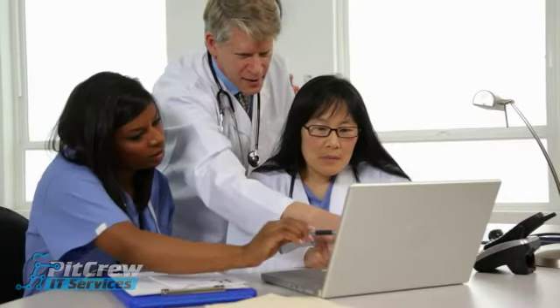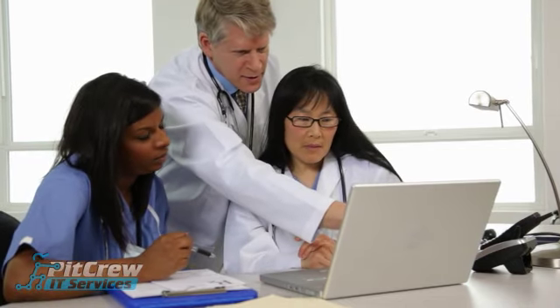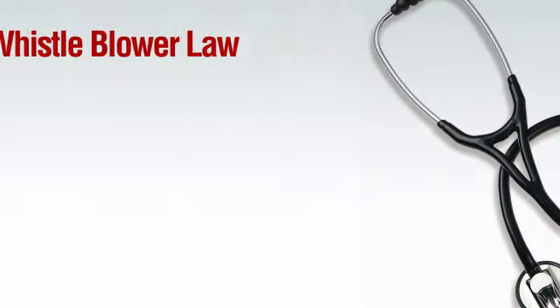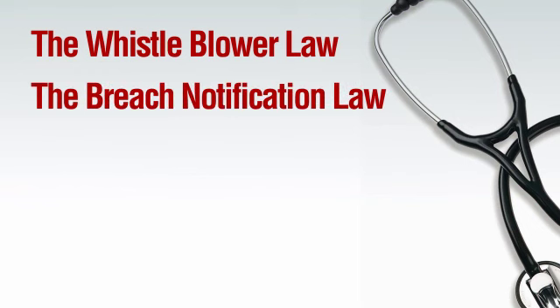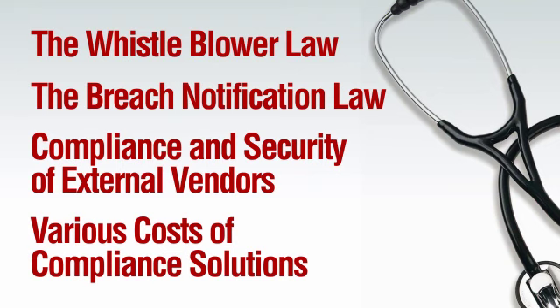In addition to answering these questions, our HIPAA Risk Analysis Service will educate you about other important subjects related to this topic, including the whistleblower law, the breach notification law, compliance and security of external vendors, and various costs of compliance solutions.